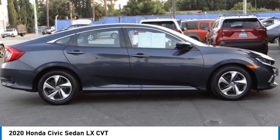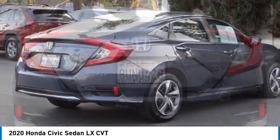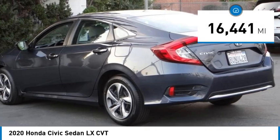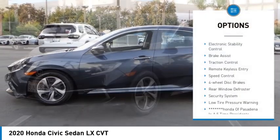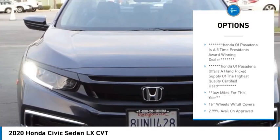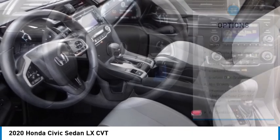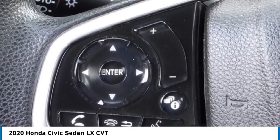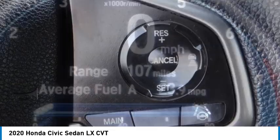Stop by and take a look at the 2020 Honda Civic — practical, awesome gas mileage, and incredibly reliable. This vehicle has less than 20,000 miles. Here are some of this vehicle's great options: electronic stability control, brake assist, traction control, remote keyless entry, speed control, four-wheel disc brakes, rear window defroster, security system, and low tire pressure warning. This isn't just a vehicle, it's an experience — so stop in for a test drive today.